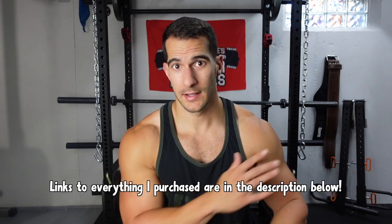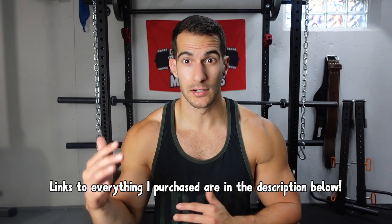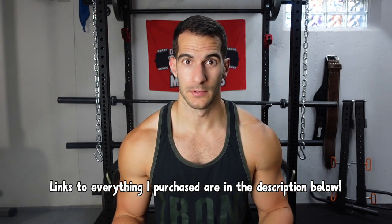A few notes on home gyms in general: I spent about $3,500 on everything — the floor mats, the weights, everything you see — give or take. I'm going to put links to everything I bought in the description. There are different tiers of home gym equipment. I don't have anything by Rogue; all their stuff is very pricey. I have lower-grade stuff that's still really good quality. Titan and Valor are the two big brands I've purchased through.